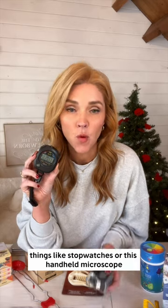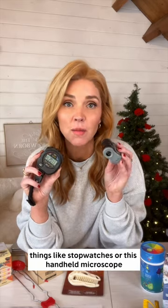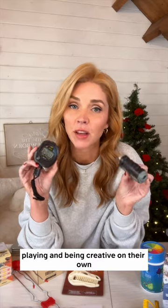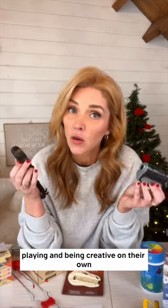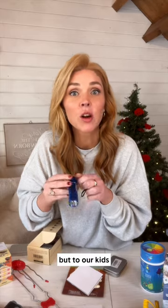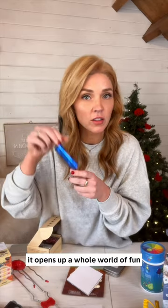Things like stopwatches or this handheld microscope — these are things that your kids are going to invent their own games with. It's playing and being creative on their own. These mini LED flashlights come in a pack of six. They just seem like an everyday boring object to us, but to our kids, it opens up a whole world of fun.